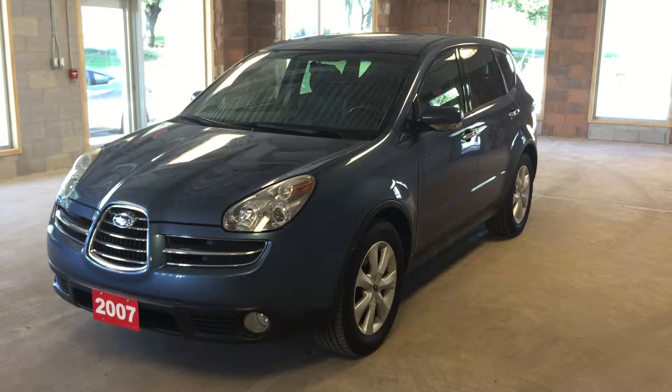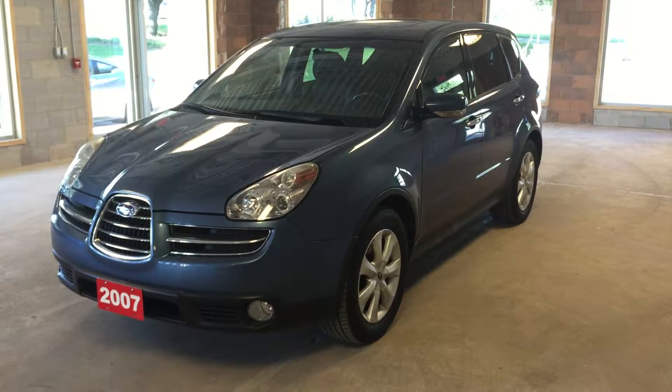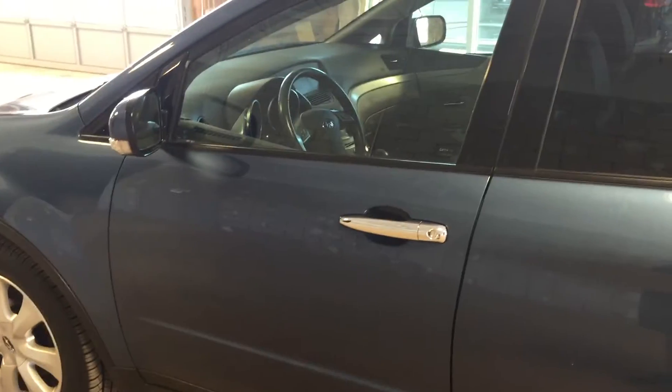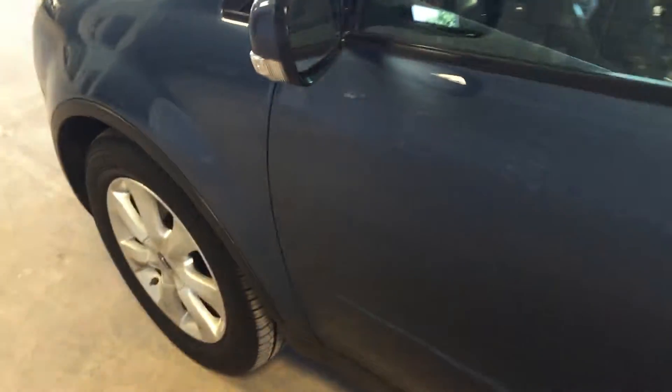It features keyless entry, dual zone climate control, and satellite radio. This particular model comes in exterior metallic blue. Let's take a look inside. This vehicle features keyless entry via the remote, and we've also got side mirror turn signals.